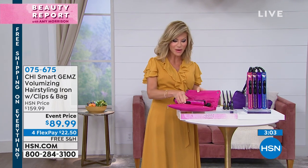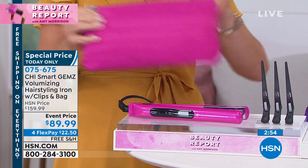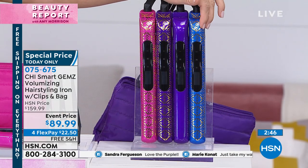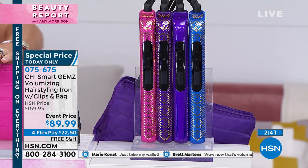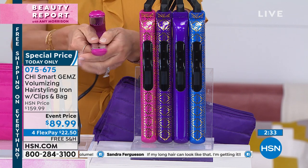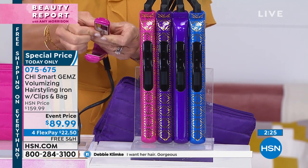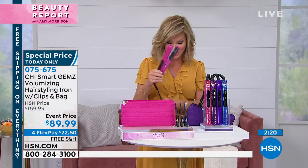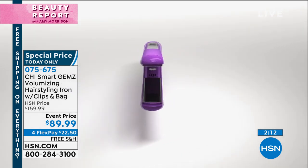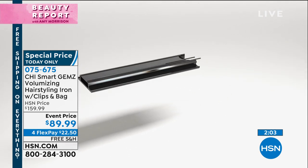The bag has two zippers, snaps up nicely, and holds clips — great for travel. Amethyst just sold out. The cobalt metallic blue will be next to go; we also have pink metallic and sparkle pink. These plates — zirconium and titanium — really pivot easily, both top and bottom, which is why this is a patented system and the Rolls Royce of stylers. Today it's $70 off. You will not see this technology anywhere else.